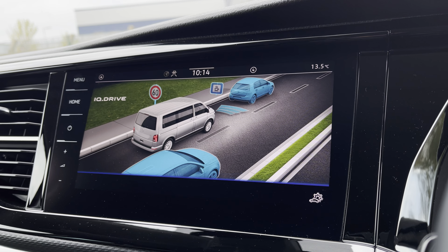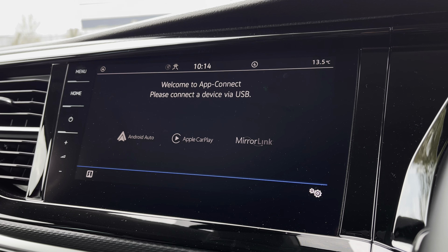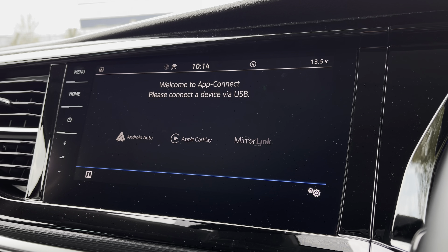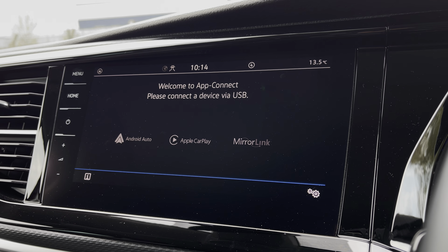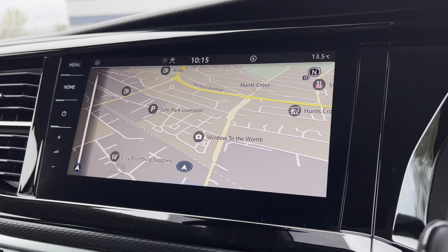You also have your assist systems through your IQ Drive. And you are also able to use AppConnect, allowing you to connect your phone via Android Auto or Apple CarPlay to more applications such as Spotify and Apple Music as well as plenty of other road-safe apps. You also have a very easy to use navigation system, ensuring your exciting adventures are easy to reach.